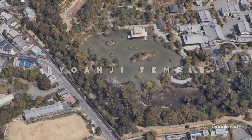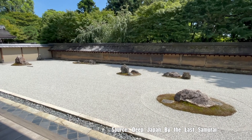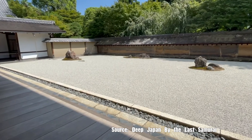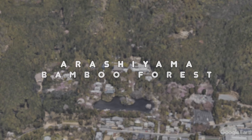Ryoanji Temple is famous for its rock garden, the most celebrated in Japan. The garden consists of a rectangular plot of pebbles surrounded by low earthen walls, with 15 stones laid out in small groups on patches of moss. My tip is an interesting fact: the garden's 15 stones are cleverly arranged so that there is always one rock hidden from view, regardless of where the viewer stands — a reference to the Asian concept of 15 as a number of perfection. Try to contemplate the garden from different angles and find your own interpretation of its meaning.